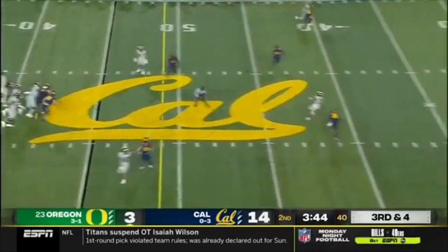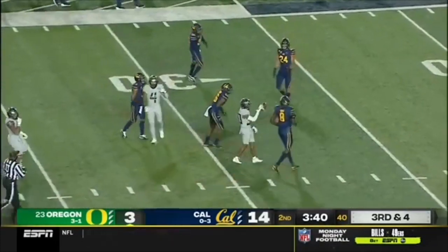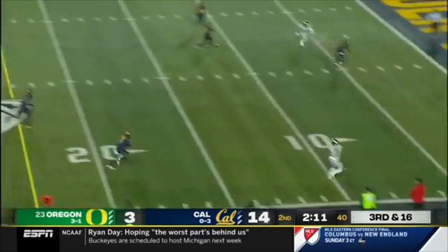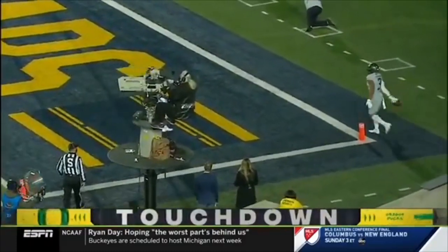Tyler and the Ducks trying to move on third down — that throw is right on the money for a first down and much more into Cal territory. Third and 16 from the shotgun. Shuck pressured immediately, has to step up, slings one down the sideline — wide open, caught, touchdown Johnny Johnson.